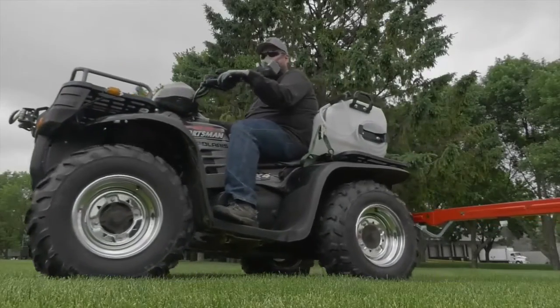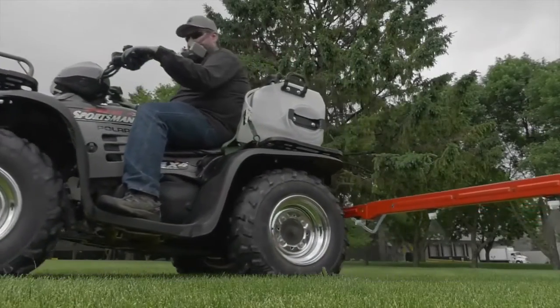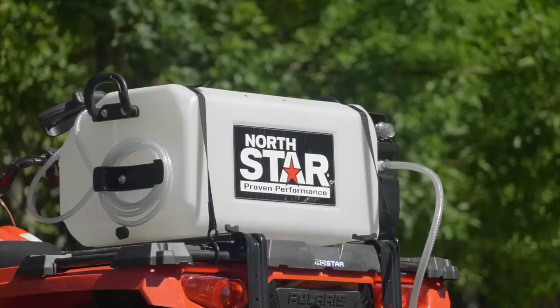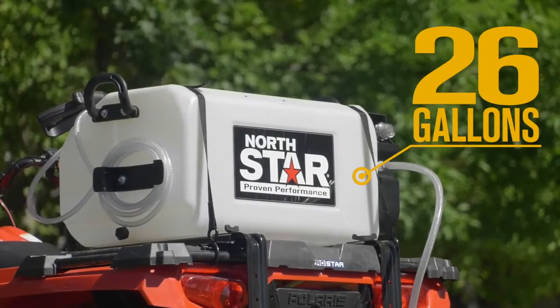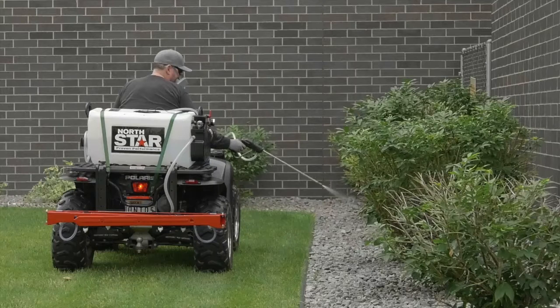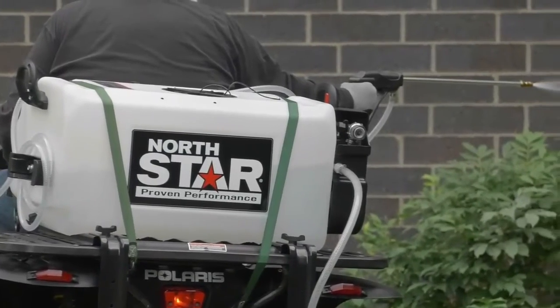Get superior crack, leak, chemical, and UV resistance from the exclusive extra-thick-walled polymer tank that has molded in-gallon markers and is compatible with Roundup brand agricultural herbicides and other agricultural insecticides, fungicides, and fertilizers.